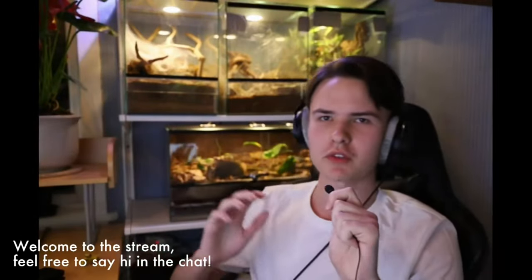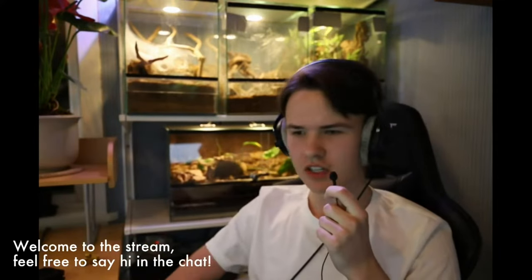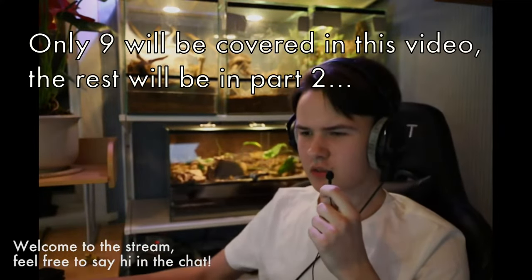Hello everyone and welcome to the stream. Today we will be reviewing your poison dart frog vivariums and some other vivariums because I thought that would be a fun idea. We have 18 submissions of vivariums to review live, which is going to take quite a while but I think we're going to get through it eventually. So I think we just head straight into the first vivarium.